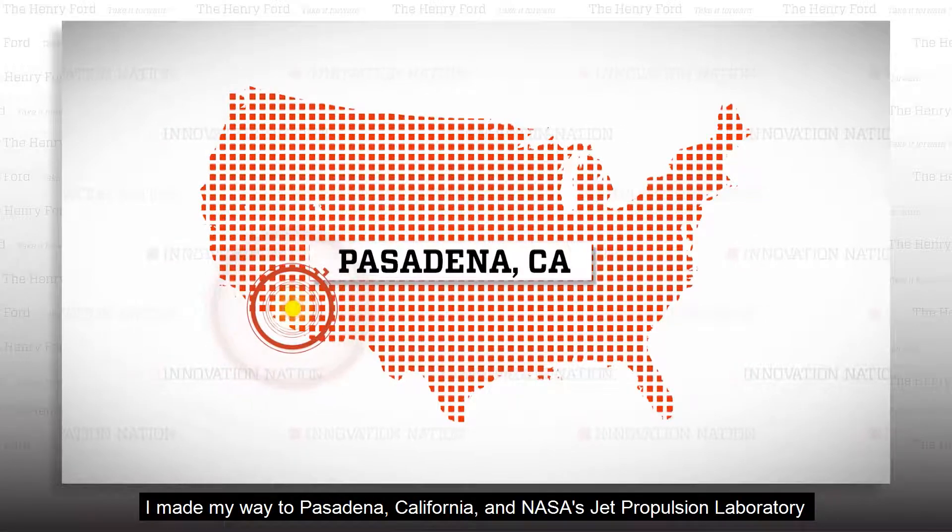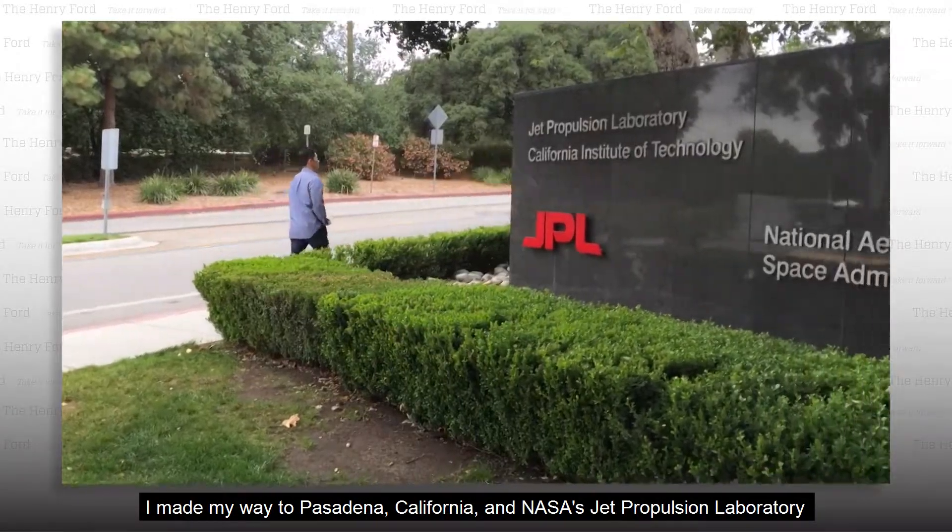I made my way to Pasadena, California and NASA's Jet Propulsion Laboratory to meet Jim Lux, JPL's task manager for developing the Finder.